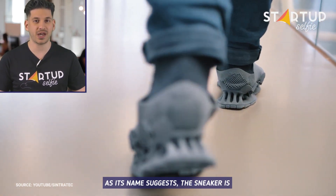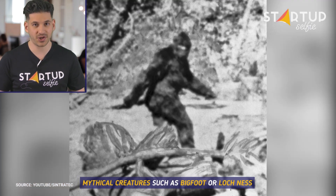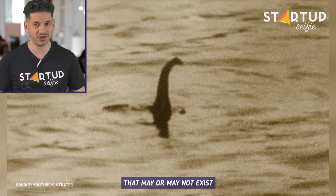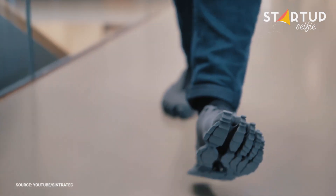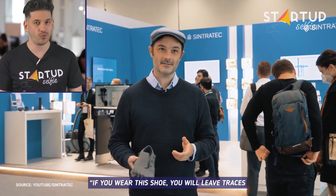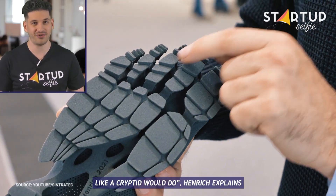As its name suggests, the sneaker is inspired by so-called cryptids — mythical creatures such as Bigfoot or Loch Ness that may or may not exist. If you wear this shoe, you will leave traces like a cryptid would do, Henrich explains.